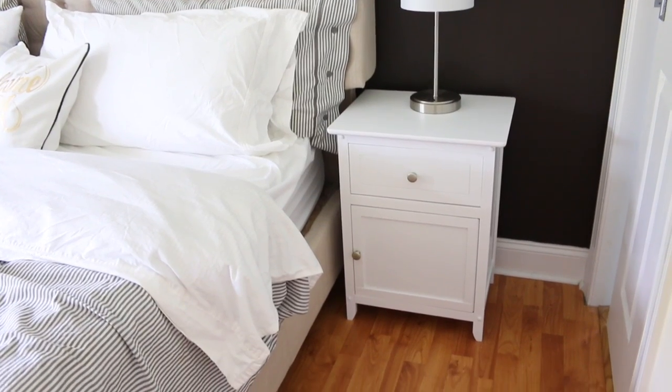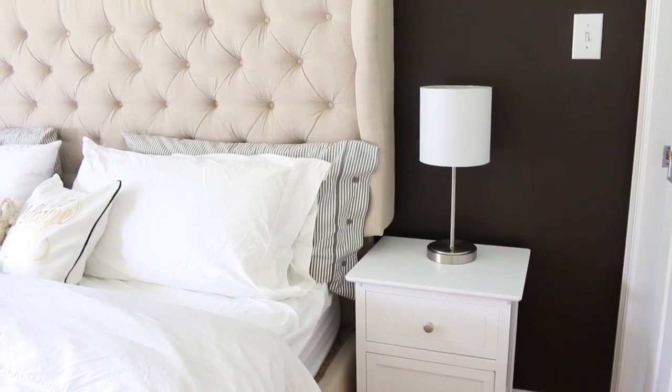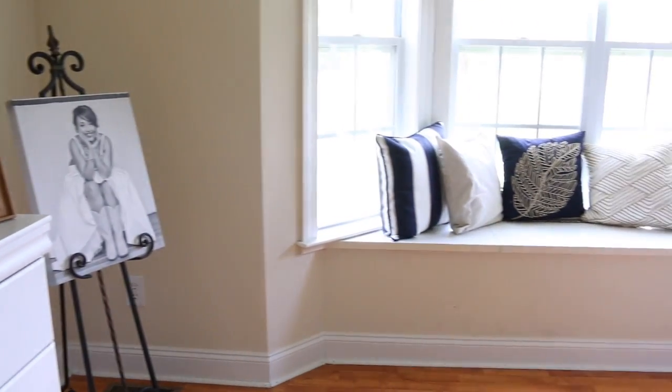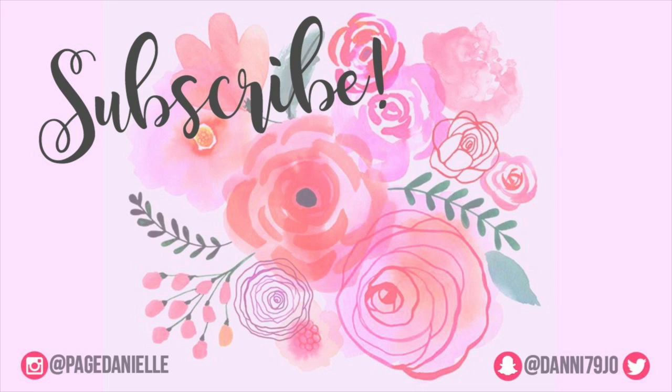If you have any questions about anything in this room, I will have all of the links and information down below in the description box. If you like something and want to purchase it for yourself, it'll be down below. Thanks again to Helix Sleep for sponsoring today's video. I hope you guys enjoyed it, have a beautiful and blessed day, and thanks for watching — bye!